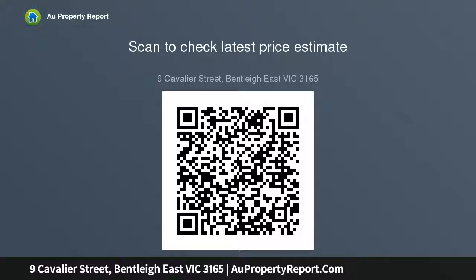Please note Buxton Real Estate may refuse to provide further information about the property should you prefer not to disclose your full contact details including phone number.